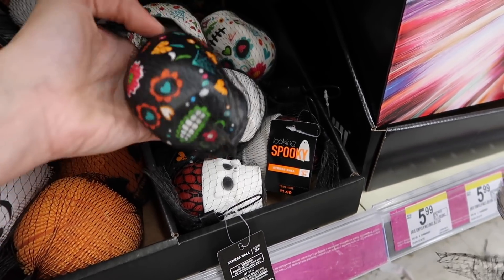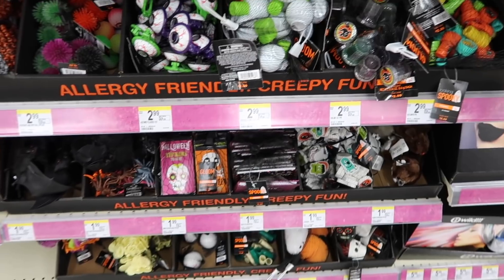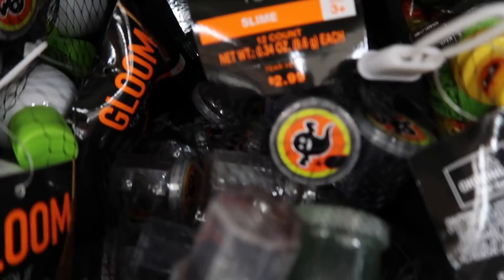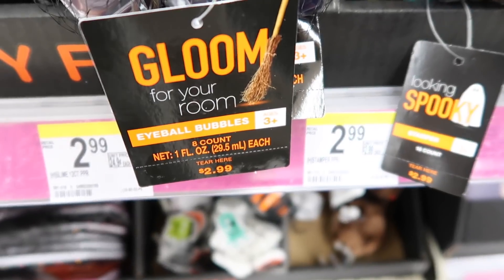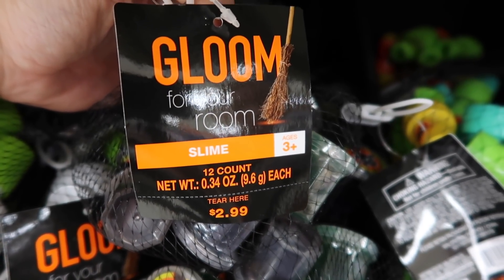I need a stress ball, guys, I really do. So we were looking at all the things they had right here — Alaya found those eyeball bubbles. Now I'm searching around and I see right here actual slime. This one's a 12 count and this one's an 8 count, and these are $2.99 as well.